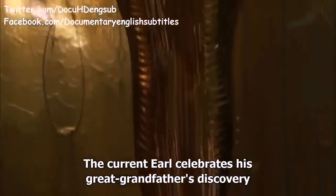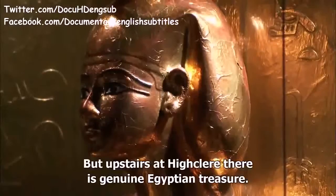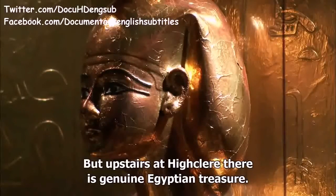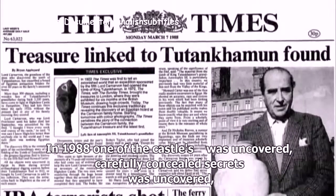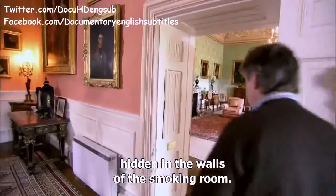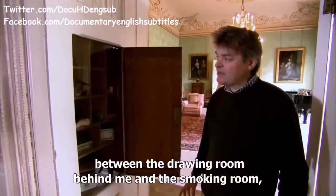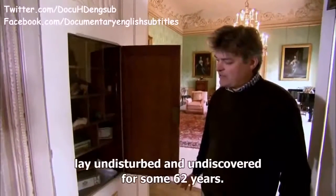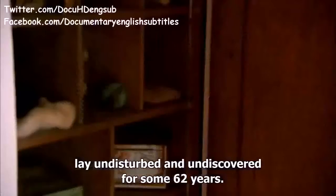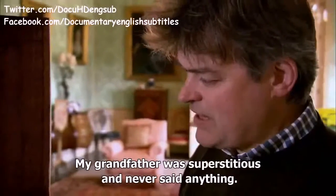The current Earl celebrates his great-grandfather's discovery with reproductions in the basement, but upstairs at Highclere there is genuine Egyptian treasure. In 1988, one of the castle's carefully concealed secrets was uncovered — hidden in the walls of the smoking room. One of the really fascinating secrets of the smoking room are these extraordinary cupboards hidden between the drawing room and the smoking room, which during the grandfather's life lay undisturbed and undiscovered for some 62 years. My grandfather was superstitious and never said anything.